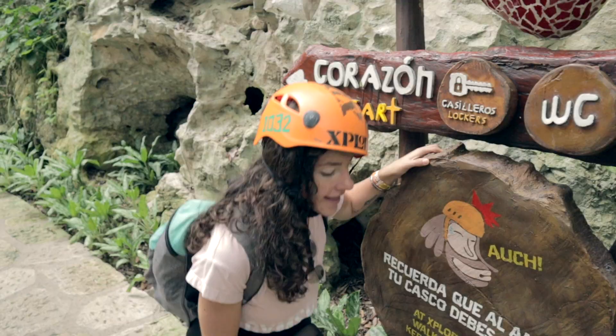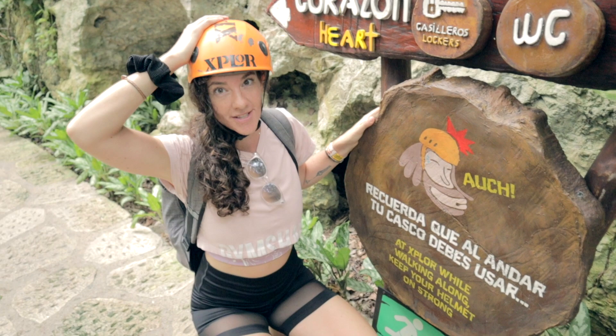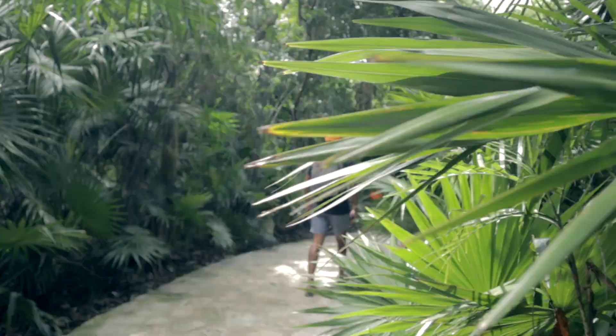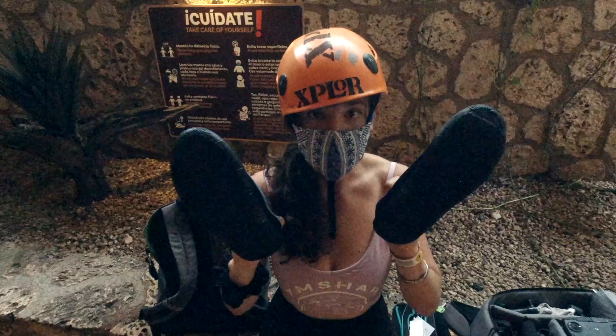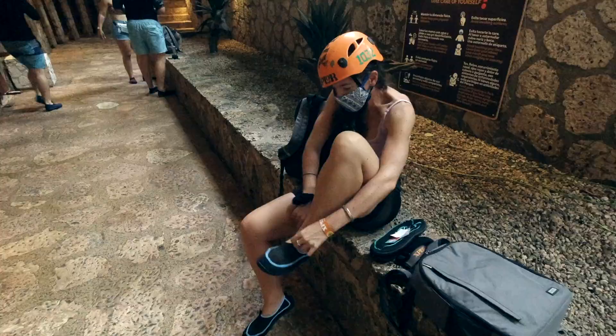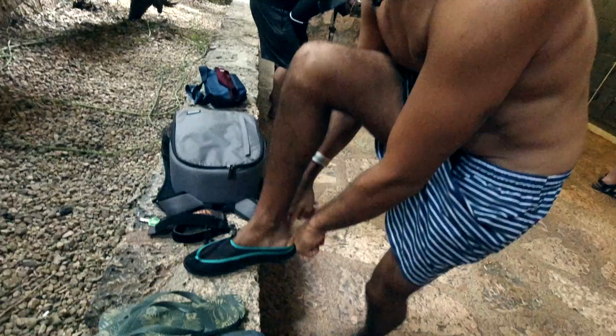From the time that you enter Xcaret to the time you leave, it is absolutely mandatory to wear a helmet because of the nature of the park. There are a lot of action sports involved, so that's why you'll see helmets all over here. River shoes are not mandatory, however highly recommended because the floor can be a bit slippery and a little hot on your feet. Fashion choice of the day — here we go.